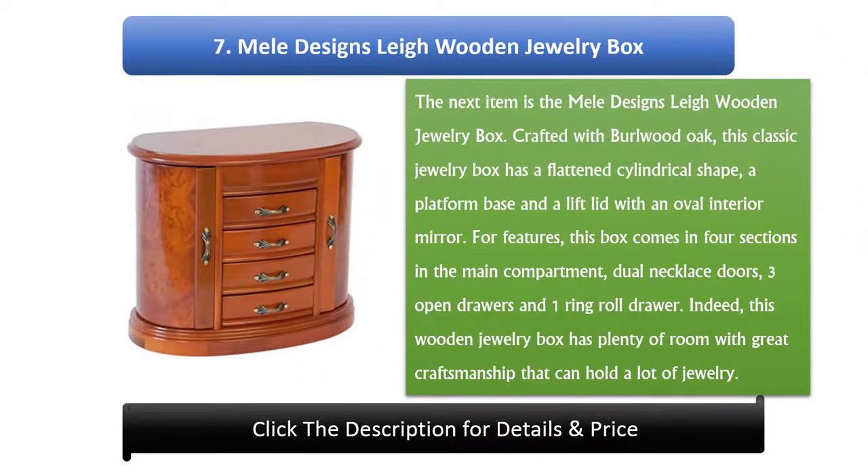Number 7: Mel Designs Lee Wooden Jewelry Box. Crafted with Burl Wood Oak, this classic jewelry box has a flattened cylindrical shape, a platform base, and a lift lid with an oval interior mirror. It comes with four sections in the main compartment, dual necklace doors, three open drawers, and one ring roll drawer. This wooden jewelry box has plenty of room with great craftsmanship that can hold a lot of jewelry.